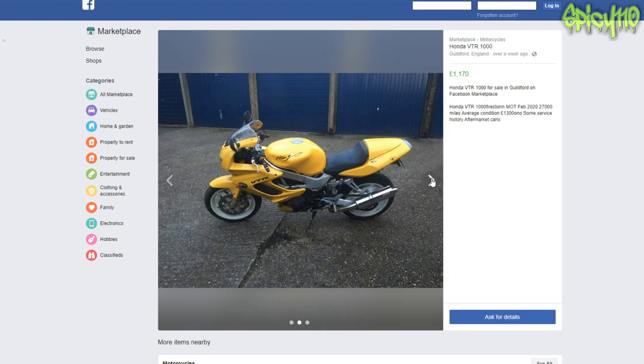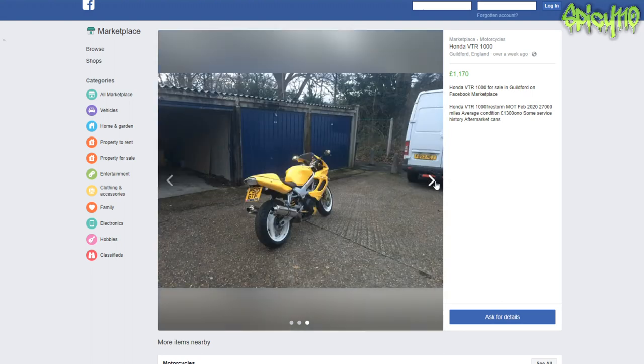No real detail to be seen there, and then we have more actual garage pixels than the entire bike. You want to make most of the pixels in a picture the thing that you're selling — just saying.